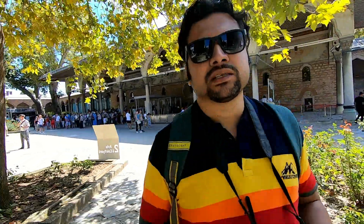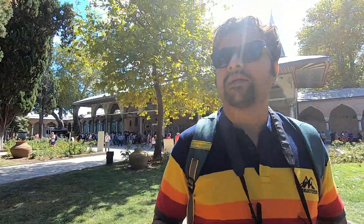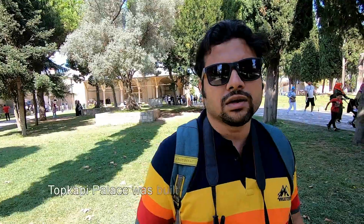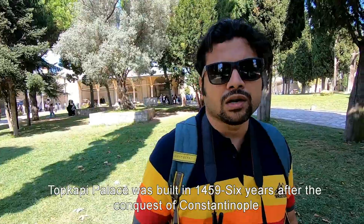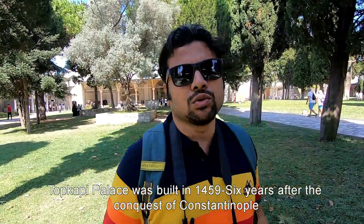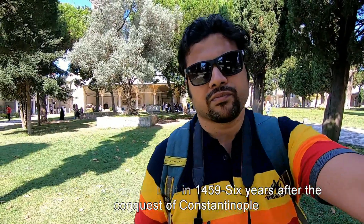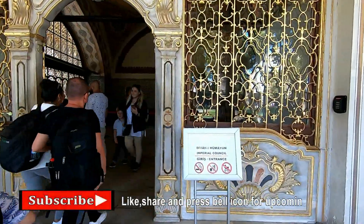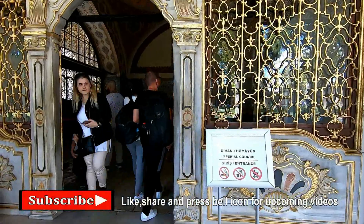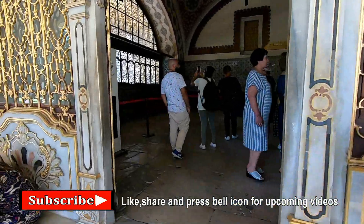I'm going inside the palace. This is a very big place — a palace made with a whole garden surrounding it. It was built in 1459 by the Ottoman sultan, and it served as a residence and an administrative headquarters. This section is called the Diwani Humayun, meaning the Imperial Council.